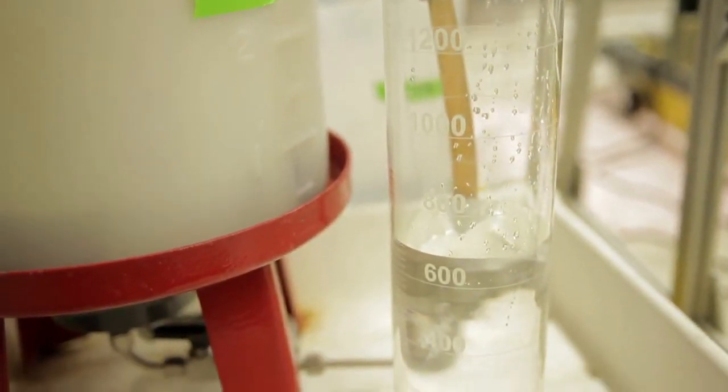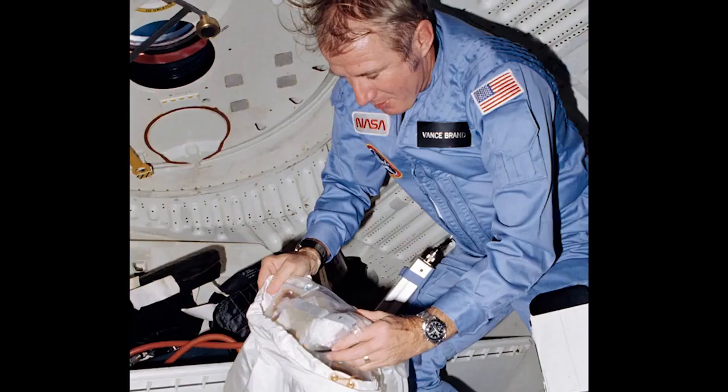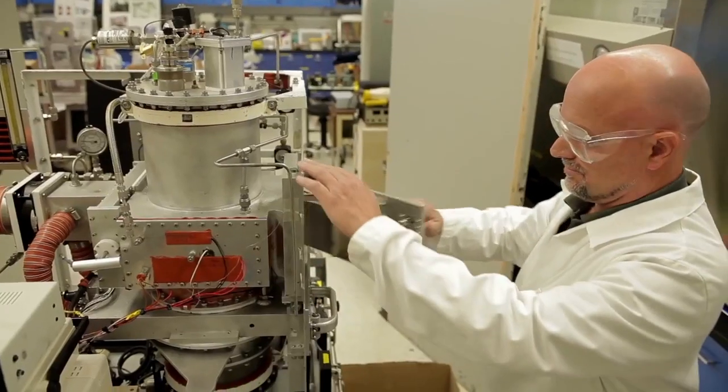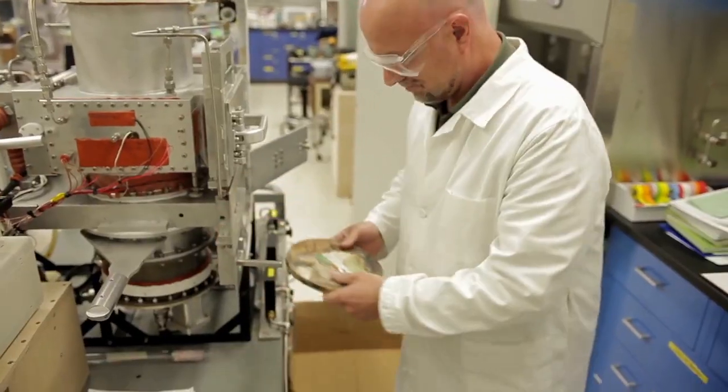Onboard a spacecraft every inch is vital. The trash astronauts create would fill the entire station in no time. So we've developed a tool to compact solid waste using heat that melts it into a brick the size of a frisbee.